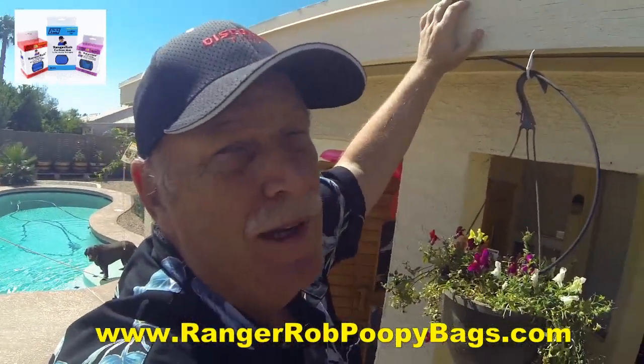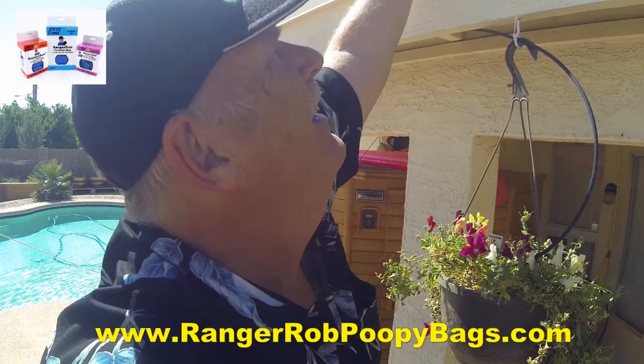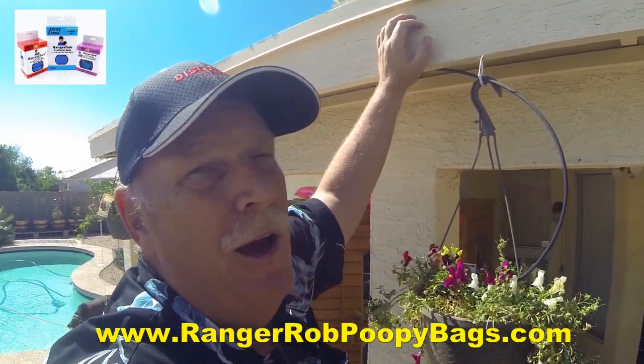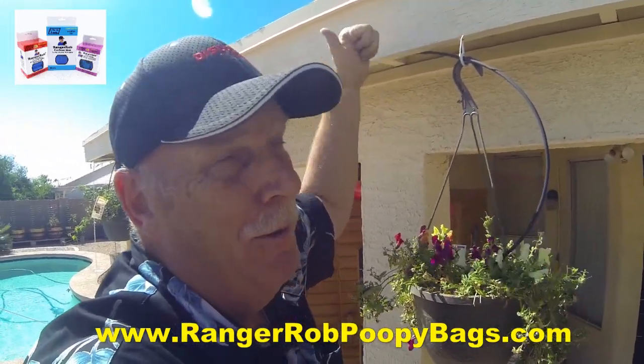I got them up here, you can see. They might even get blown down a few times - we do get monsoons and stuff - and we'll just see how it goes. I'll check back in next time and we'll see how they're doing. Here we go, guys.